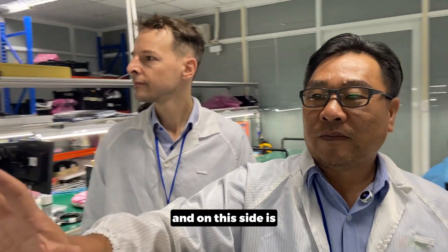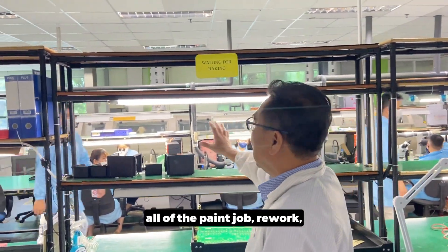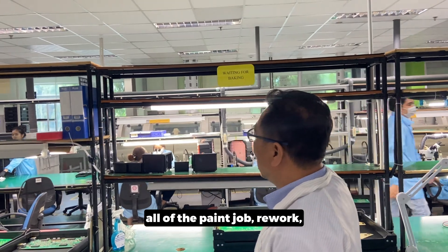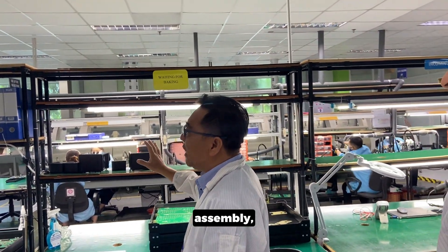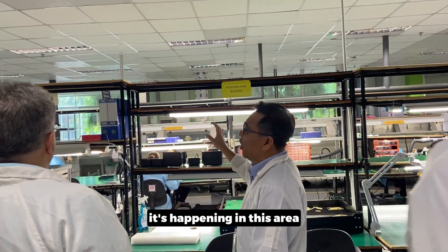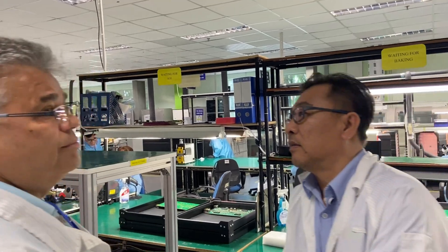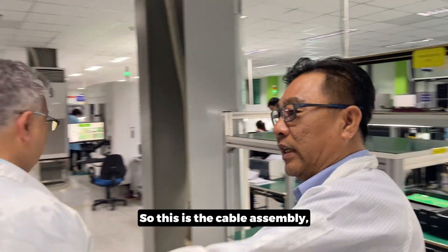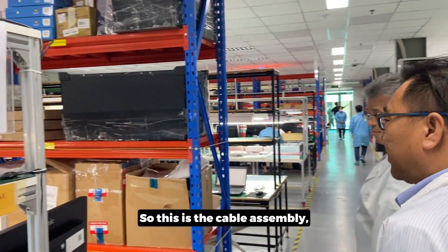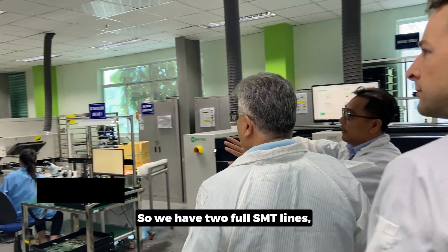On this side is all of the touch-up, rework, assembly, cable, and box build happening in this area, and also the SMT area on the other side. This is a cable assembly we're building up there. We have two full SMT lines.